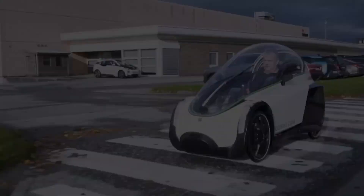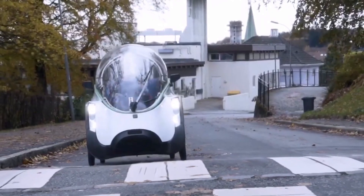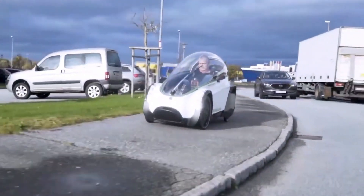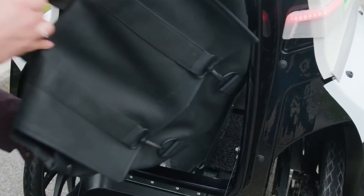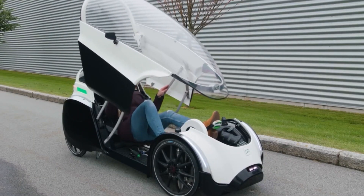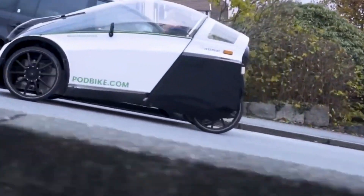This makes the Podbike an exciting choice for environmentally friendly commuters looking for a greener way to travel. It's designed for comfort and safety, providing a smoother and more secure ride than traditional bikes, and is built to perform well in different weather conditions. However, while it's faster and safer than a regular bike, the Podbike isn't suitable for highways or bike lanes because of its size and speed.